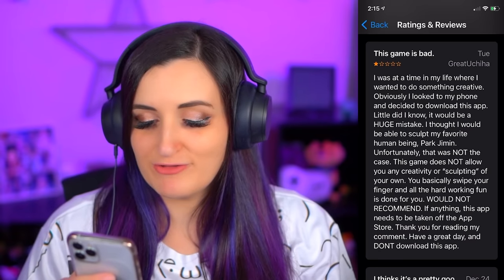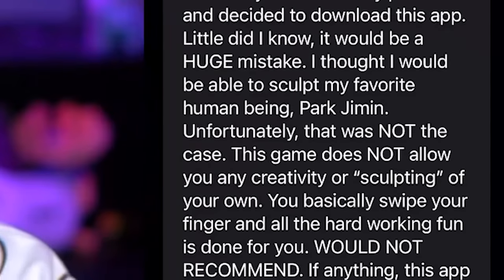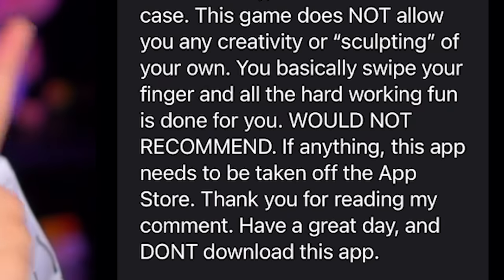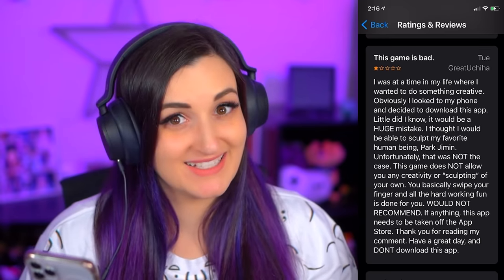I thought I would be able to sculpt my favorite human being, Park Jimin. Who's Park Jimin? Is that a K-pop star? Yes, it is a K-pop star. Unfortunately that was not the case. This game does not allow you any creativity or sculpting of your own. You basically swipe your finger and all the hard-working fun is done for you. Would not recommend. Don't download this app. Well, as you guys all know, that means I have to download it because you told me not to. I love how passionate this person is in writing their review of a free app.